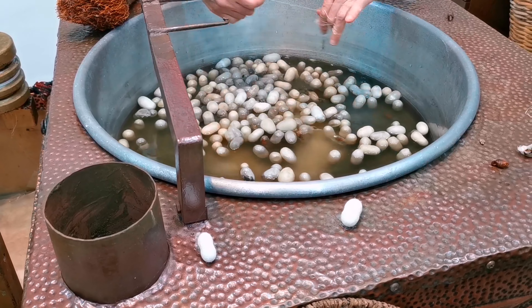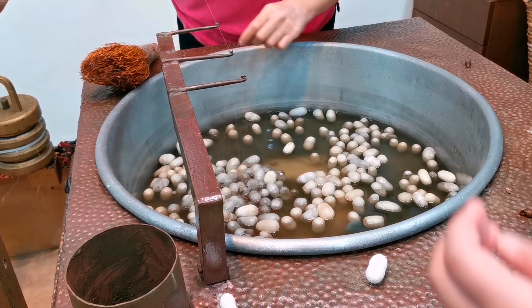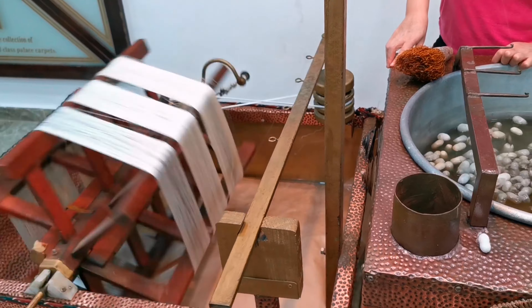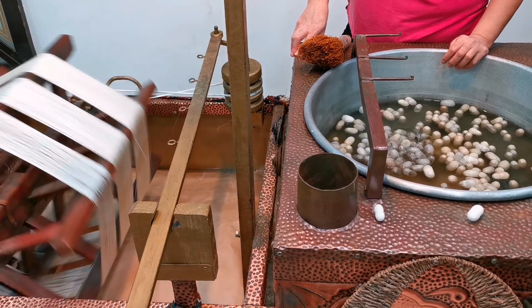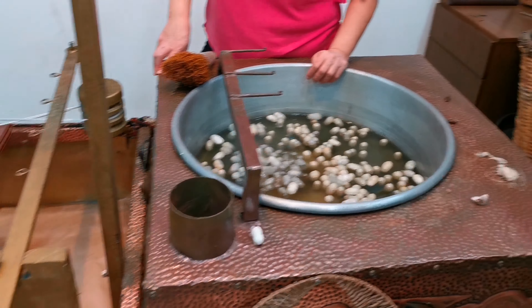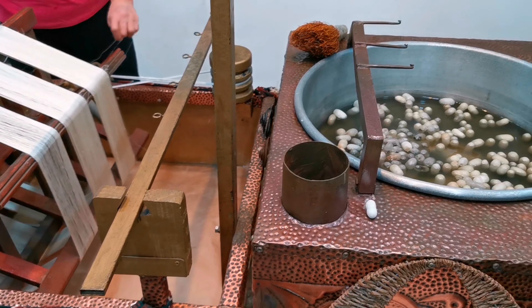Everything's here, you see. She will show us how we spin it — the spinning process. This is the way how we spin it: we put them together to make it much stronger. This machine is from China. This is the way how we make the silk.